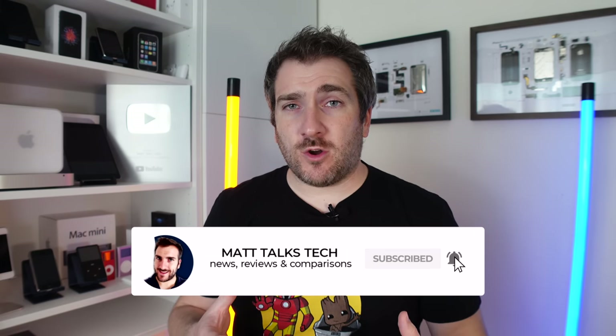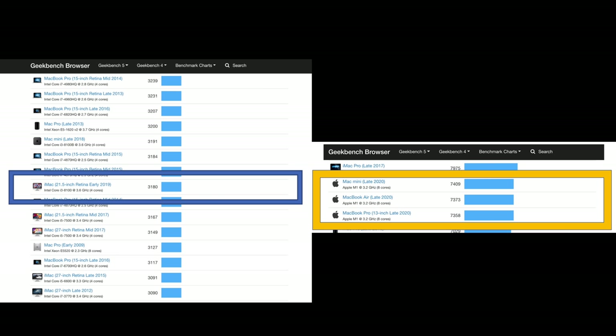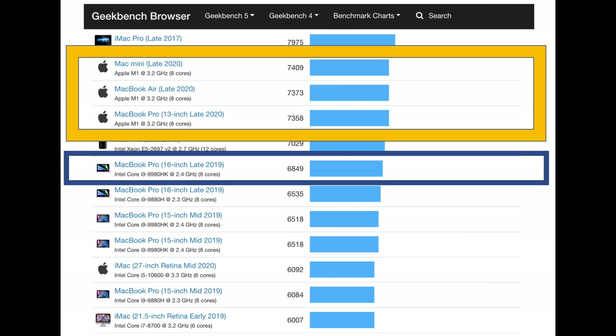Comparing the iMac 24-inch M1 to the original baseline 21.5-inch 4K Intel iMac, the M1 is over 40% faster in single-core and more than double — over 100% faster — in multi-core. This M1 iMac is even faster than the top-line i9 Intel processor found in the 16-inch MacBook Pro. Performance-wise, the iMac and Mac Mini with M1 will be very much on par with each other.